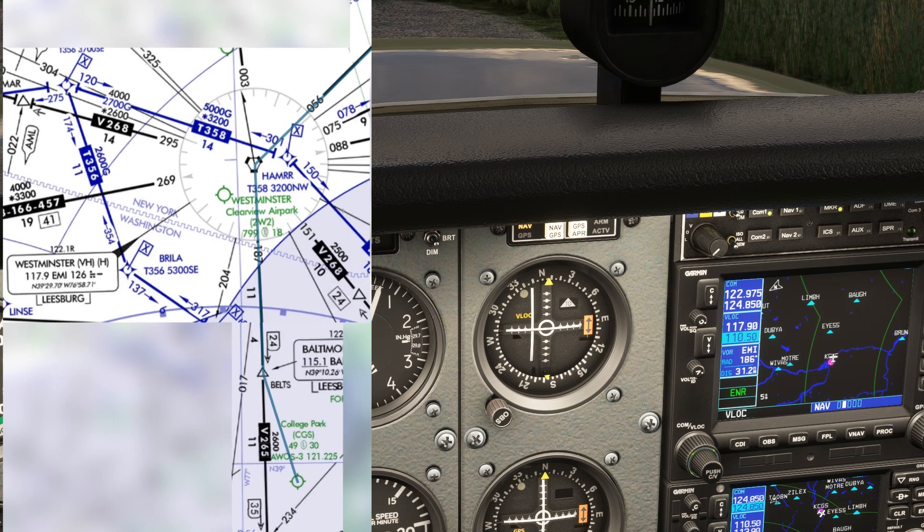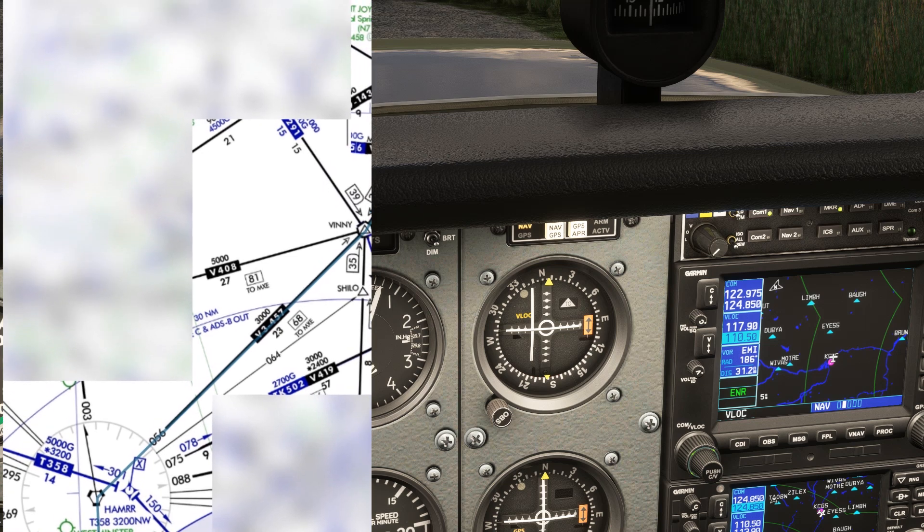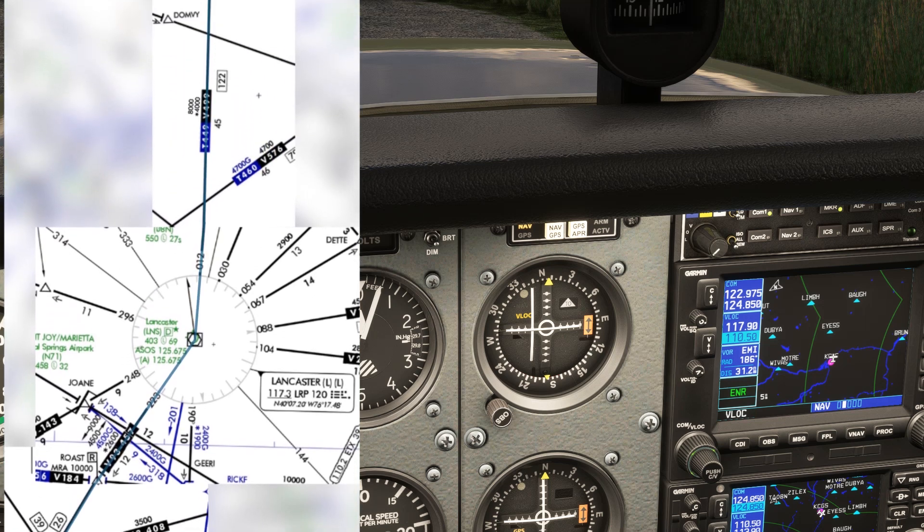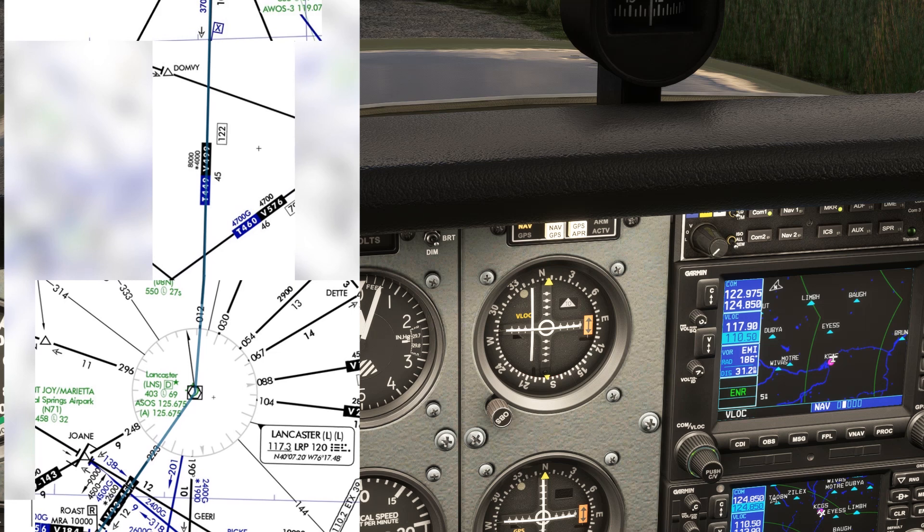From the Westminster VOR, we fly outbound along its 056 radial, joining Victor 457. To remain on this airway, we're going to make a small left turn at the Vinny intersection, so that now we'd be flying inbound along the 223 radial to a new VOR, Lancaster. We'll set that frequency on the NAV1 standby, 117.3.